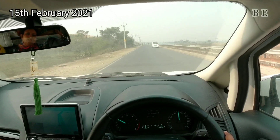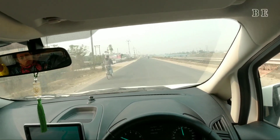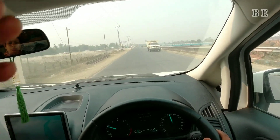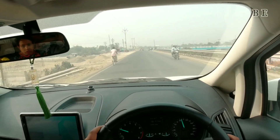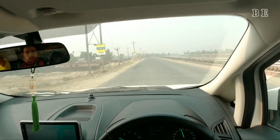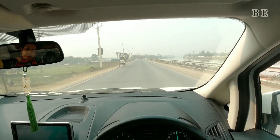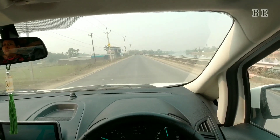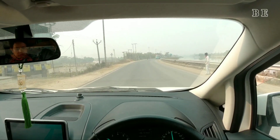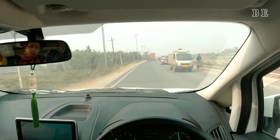Right now we are at Cooch Behar and heading towards Siliguri which is almost 160 to 180 km. Then we will be heading towards Kurseong which is also known as the land of white orchards. On this road trip we stay in Kurseong for 2-3 days, exploring different offbeat destinations near Kurseong and Darjeeling with the Ford EcoSport, testing its true potential on the hills.